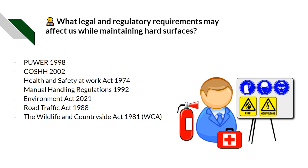What legal and regulatory requirements may affect us while maintaining hard surfaces? The Provision and Use of Work Equipment Regulations 1998 (PUWER) covers any equipment we use — petrol, battery powered, or manual. COSHH 2002 covers fuels, pesticides, and chemicals used to clean surfaces. The Health and Safety at Work Act 1974 is a generic umbrella covering everything within the workplace. The Manual Handling Regulations 1992 applies when moving anything manually and physically. The Environment Act 2021 covers the environment around us that we're disturbing, any wildlife, and what we're doing with our waste.